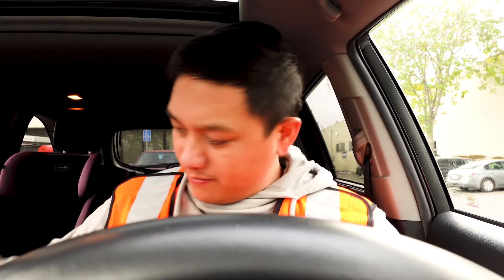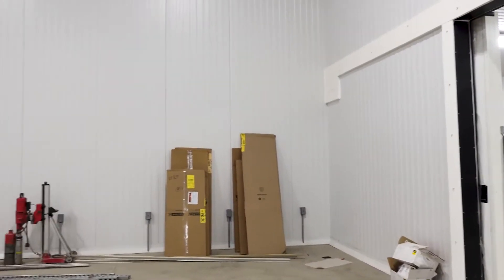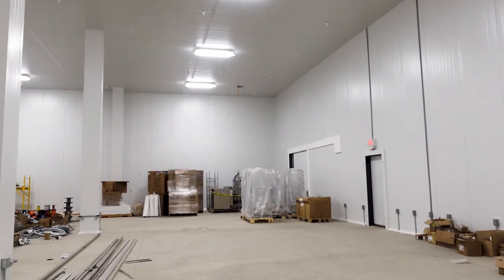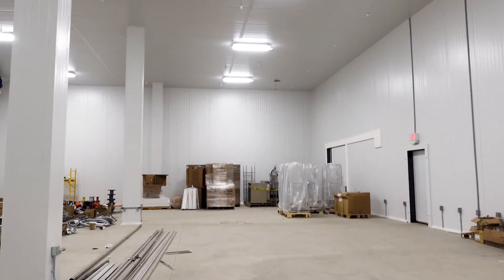I just finished up a walkthrough at a warehouse. Basically buildings within a building because they have freezers and coolers. The material that they're using, from what I've experienced before, is a styrofoam with an aluminum sheet that goes on the outside.